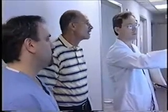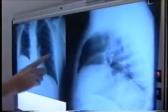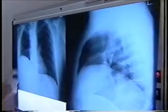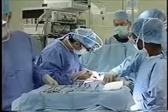But Dr. Robbins had a silver lining for Steve's dark cloud. Because Steve's lung cancer was caught in the early stage, he was a prime candidate for an advanced surgical technique called thoracoscopic lobectomy.